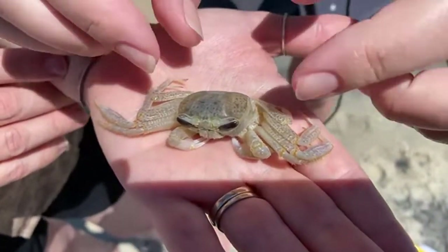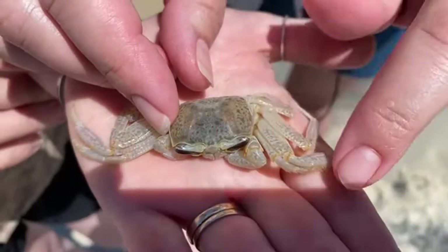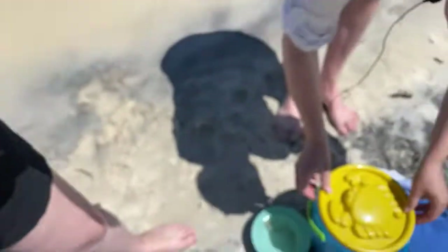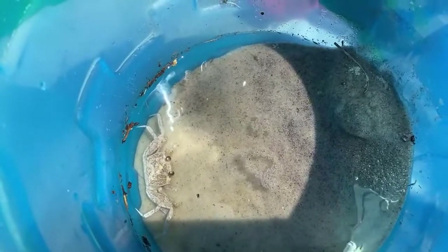When you look at ghost crabs in the sand, you can see the mottling — the changing of colors on the outside. They can actually slightly change the shading of their shells, and a live one can change the dark or light appearance to help them camouflage in the sand.